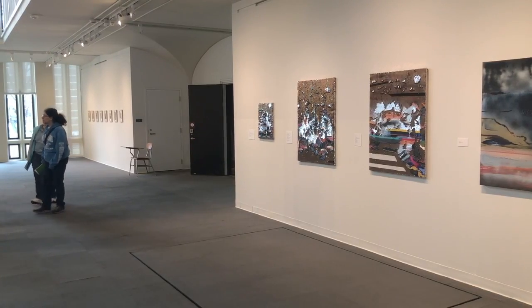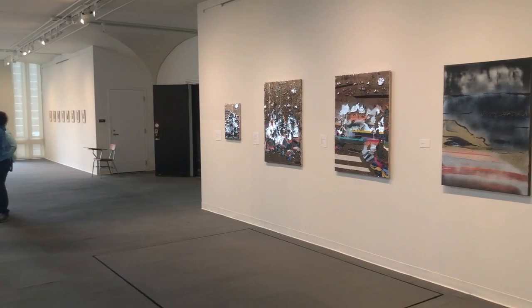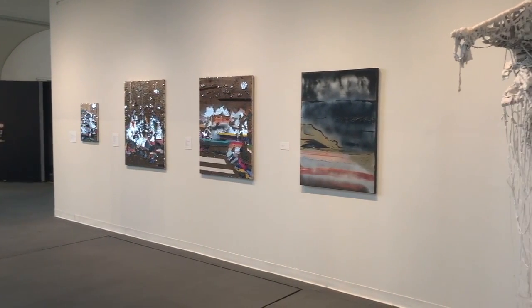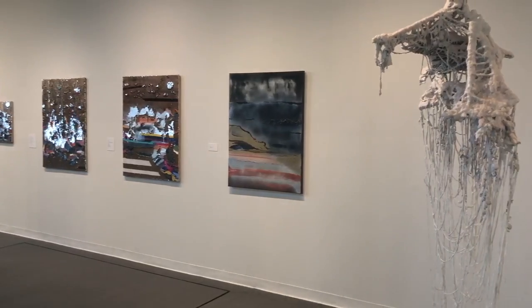My name is Christine Snyder. I'm the weekend supervisor at the University Art Museum at the University at Albany. I work weekends here, and I also run the Art Lab program where we have hands-on art making activities that are open to students and also the community in the area.